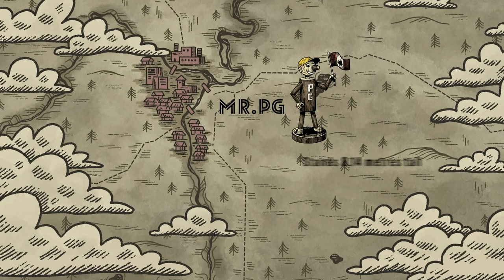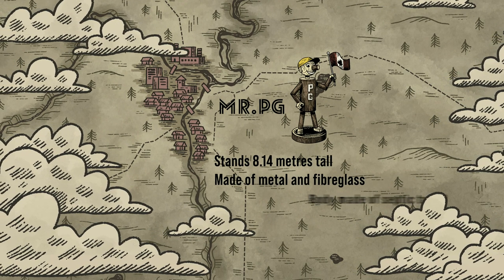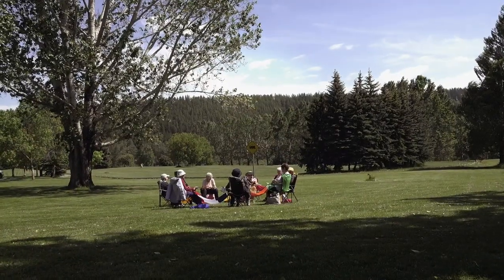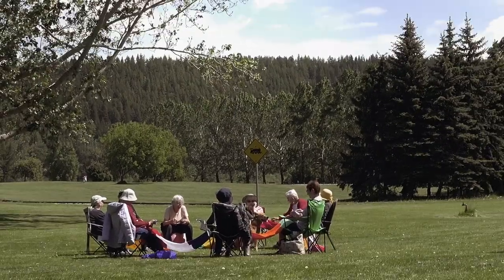At over eight metres tall, today's Mr. P.G. is painted to look like tree trunks, but he's actually made of metal and fibreglass. Some say his body was a septic tank, while others consider this a vicious rumour.